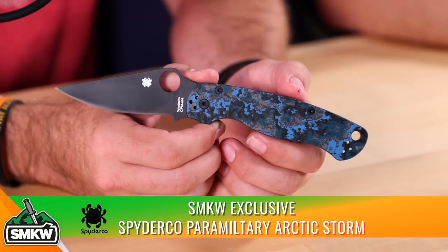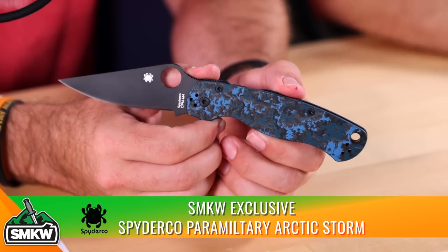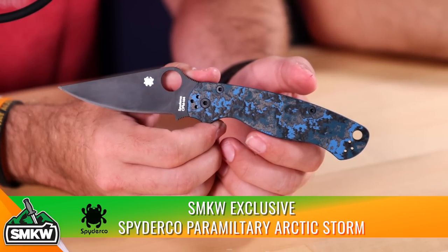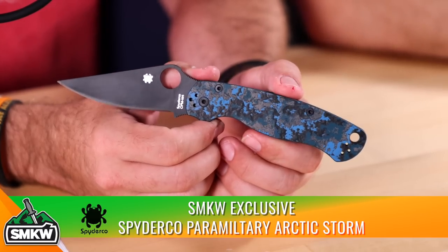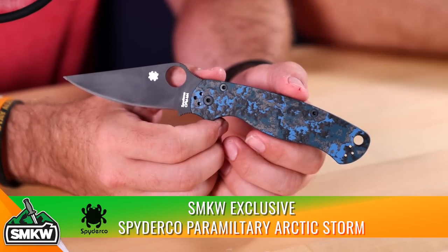It's the exclusive right there, and look at how beautiful that fat carbon handle looks — a shimmer that a picture will never show. You have to see it in person. These are going to be available on August 24th, National Knife Day, at 11 a.m., limit two per customer. That's a DLC-coated CPM M4 blade, coming in at $199.